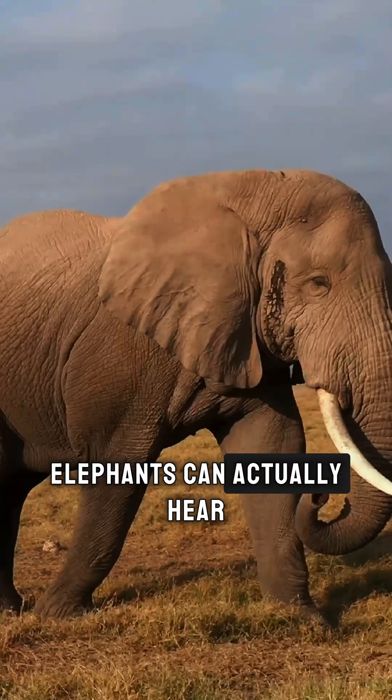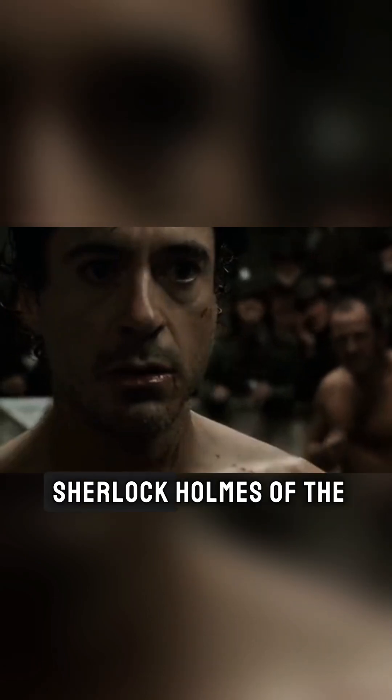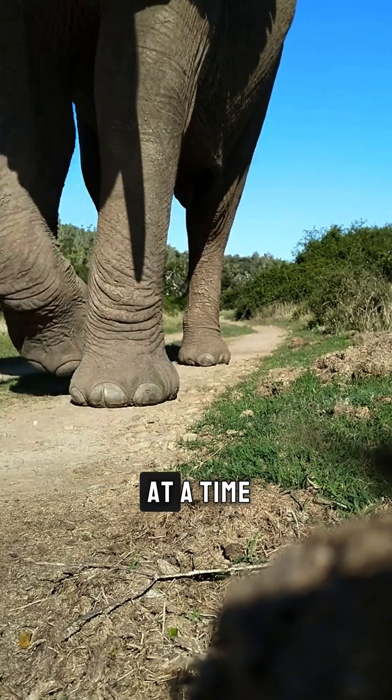Did you know African elephants can actually hear with their feet? They're basically the Sherlock Holmes of the animal kingdom, solving mysteries one stomp at a time.